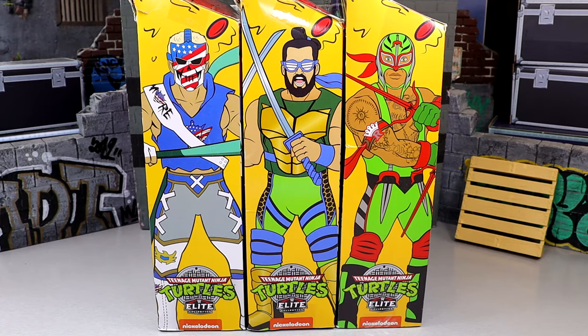What is good, guys? Today we're back with a brand new WWE Elite set review on the Target-exclusive WWE Elite TMNT Crossover Series Number 2: Cody Rhodes, Seth Rollins, and Rey Mysterio.